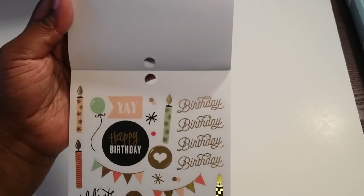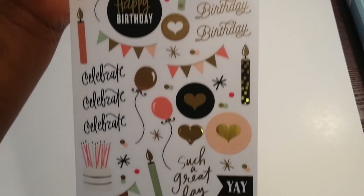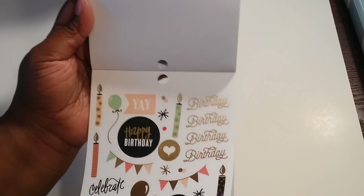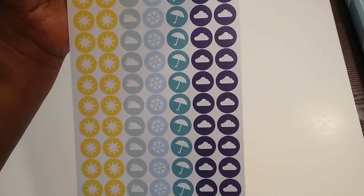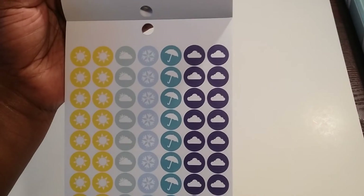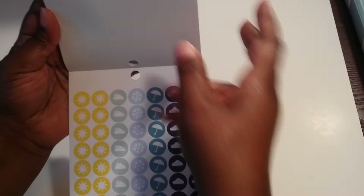This may be my favorite page with all the birthday and celebrations. I really like this particular page. And then this page here with the weather icons — I've always wanted to get some weather icons but just never ordered any. So I'm happy that this book came with some. I didn't even realize these were in this book.